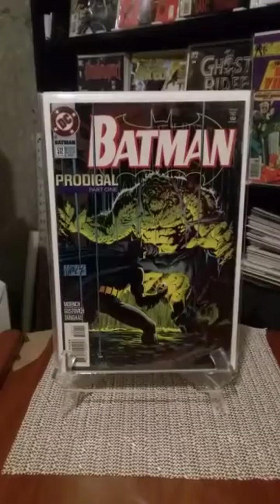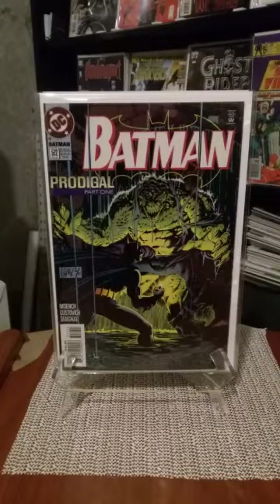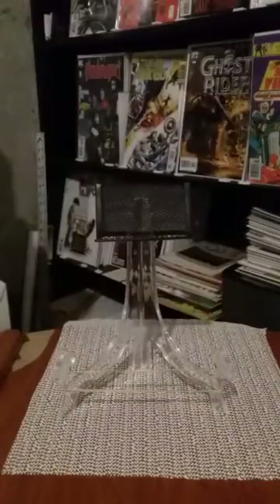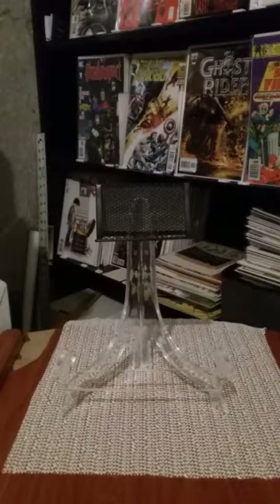I picked up two more copies of Batman issue number 512. This is a very important book — the first time Dick Grayson becomes Batman. For the life of me, I can't figure out why this book hasn't jumped up in price. Very easy to find in the dollar bin. It's an important issue — the first appearance of Dick Grayson as Batman — even though he wasn't the first person to become Batman; he gave that to Azrael.